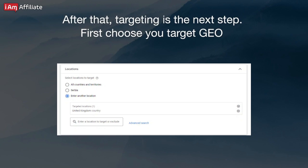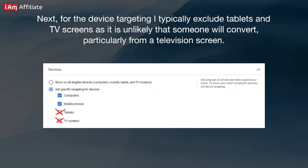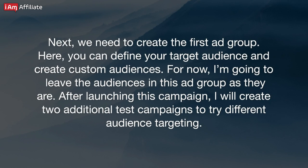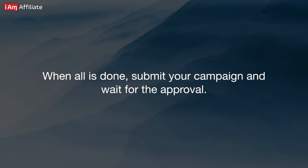After that, targeting is the next step. First, choose your target GEO. For device targeting, I typically exclude tablets and TV screens, as it is unlikely that someone will convert — particularly from a television screen. Next, we need to create the first ad group, where you can define your target audience and create custom audiences. For now, I'm going to leave the audiences in this ad group as they are. After launching this campaign, I will create two additional test campaigns to try different audience targeting. Finally, you need to upload your ads — add your videos and specify your landing page URL as the final URL, as well as the tracking parameters under the ad URL options. When all is done, submit your campaign and wait for approval.